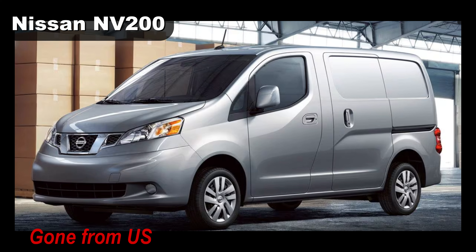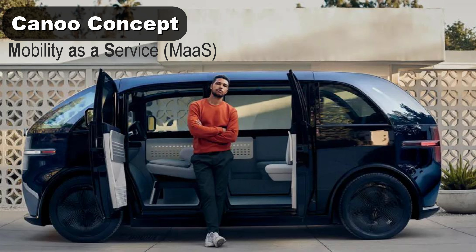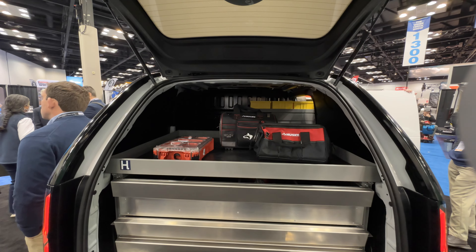Ford has announced they don't plan to sell the Transit Connect in the US after 2023, and Nissan stopped making the NV200. That leaves room for some EVs — like Canoo. Canoo intended their vehicle for personal use, but they see an opportunity to sell them as a work truck too.